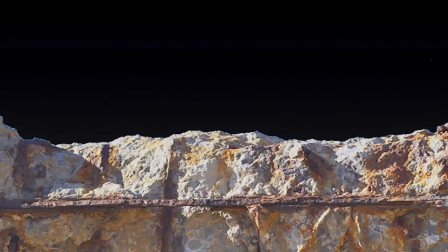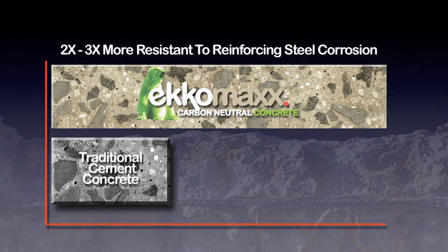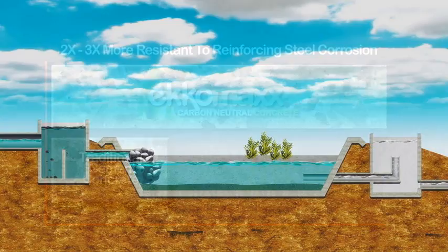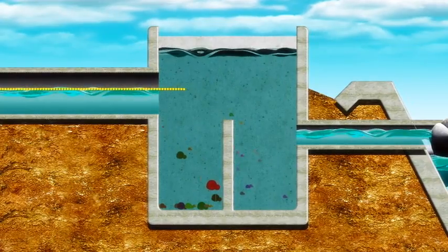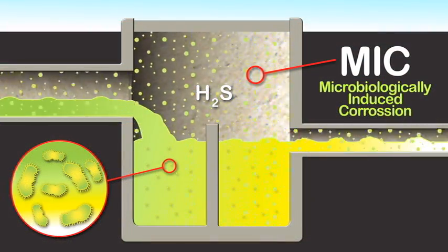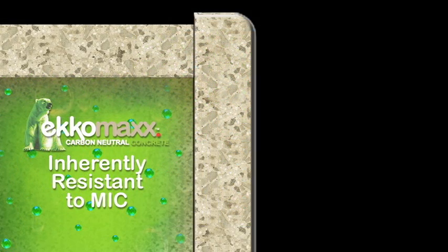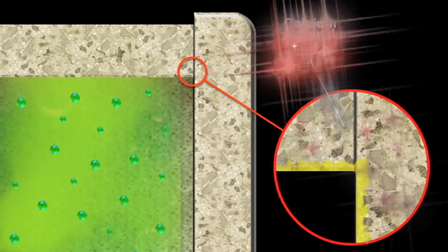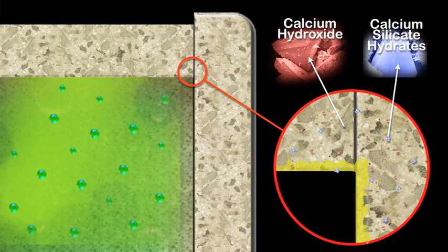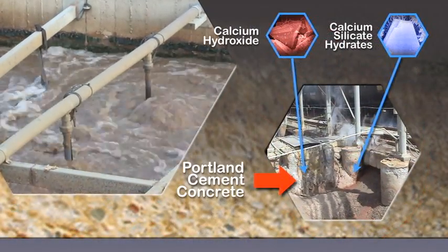Independent testing has indicated that Ecomax cement concrete is two to three times more resistant to reinforcing steel corrosion than traditional cement concrete. Wastewater environments are especially challenging for traditional concrete due to the effects of microbiologically induced corrosion, or MIC. Sulfuric acid produced from bacteria during the MIC process will severely deteriorate traditional Portland cement concrete infrastructure. Ceratec Ecomax is inherently resistant to the corrosive effects of MIC due to its low permeability and a base chemistry that has greatly reduced quantities of calcium hydroxide and calcium silicate hydrates, the two minerals that contribute to the failure of Portland cement-based concretes in corrosive environments.